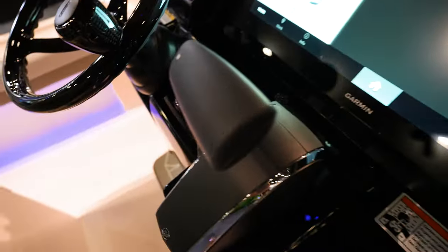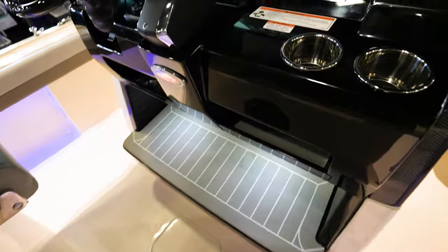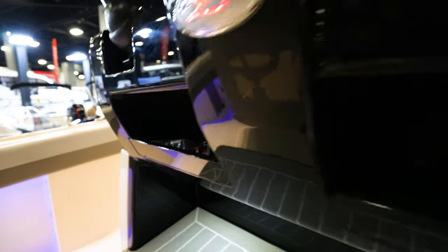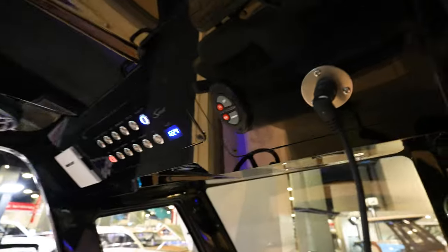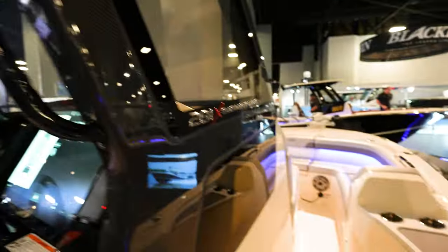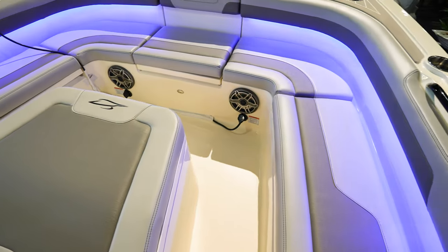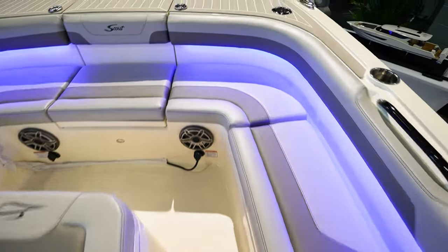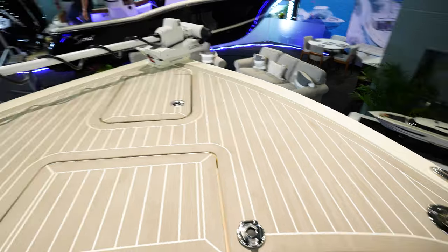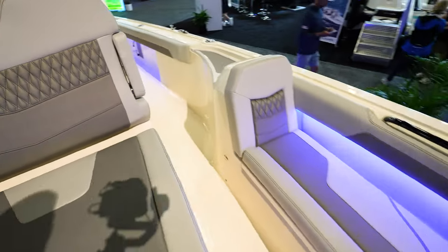Two cup holders, Zip Wake controller, Mercury Next Gen DTS controls, and compartments down here for storage with power right there. Got another vessel view up there to see your engine data, and the power pole controller is up there on top. Coming around here to the front — looks like the bow is really open, a lot of seating for being a bay-boat type style, but still a massive platform up here in the front so you can stand and fish off of it. Everything is really laid out so you can walk around really comfortably.